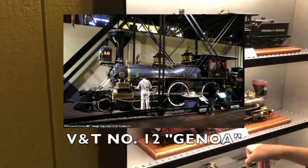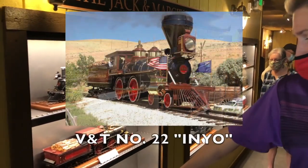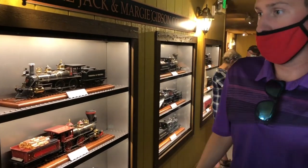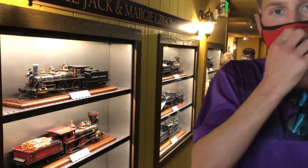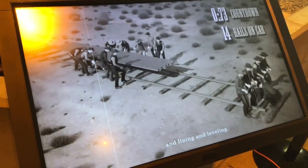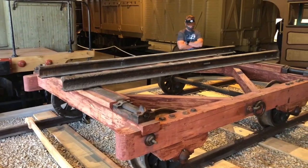Genoa is another engine that is at the California State Railroad Museum, and the Inyo is actually just around the corner. There are more engines of their Virginia and Truckee lineup. Here's a little flat car — if they need to replace a rail, they'll take some rails with them and move along the track to basically replace or insert new rails.